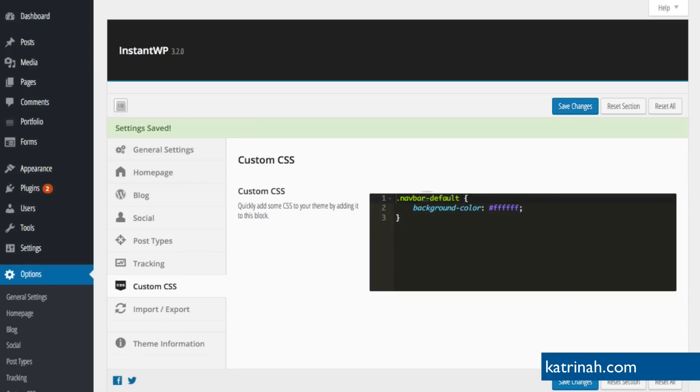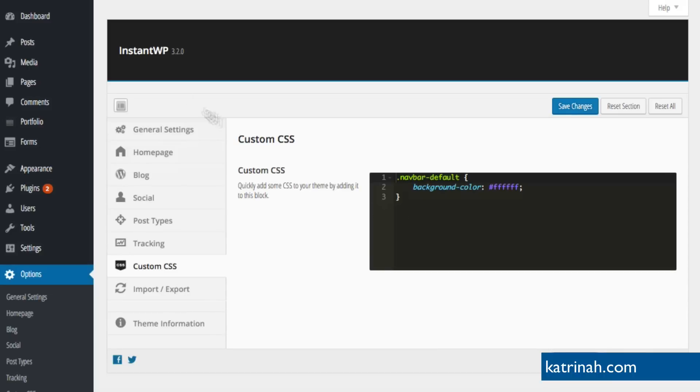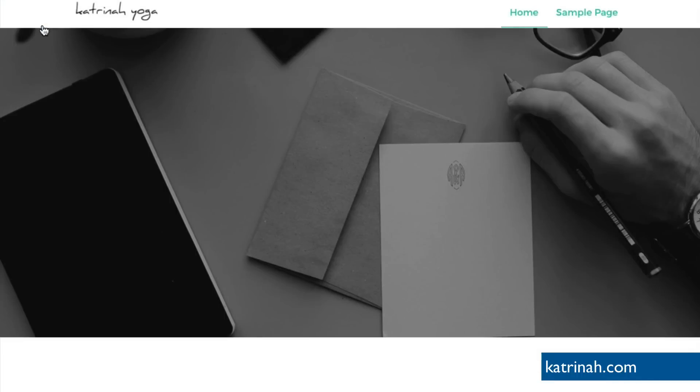Once we have the custom CSS saved, let's go back to the website by clicking Visit Site. Now we have a white background and can clearly see the logo, and we have our menu navigation items. The one other styling change I want to make is changing the green color of the nav links to black, since black is more neutral and standard. I'll use Google Inspect Elements in Chrome again — on a Mac, hold down Ctrl and click your mouse, then click Inspect.